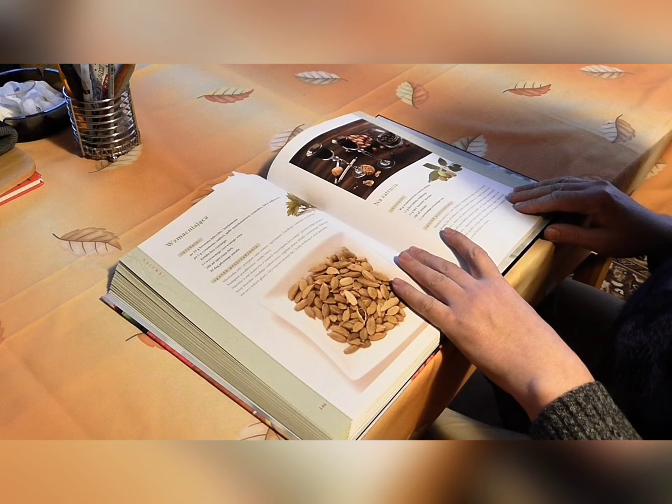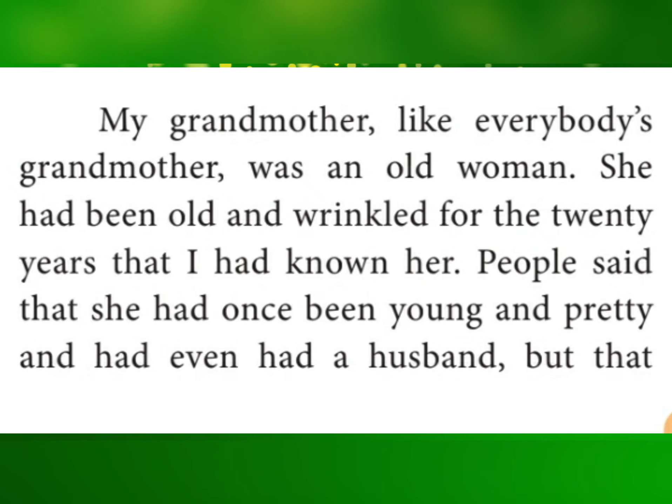Kindly open your textbook on page 1. We shall read the first five lines. 'My grandmother, like everybody's grandmother, was an old woman. She had been old and wrinkled for the 20 years that I had known her. People said that she had once been young and pretty.'